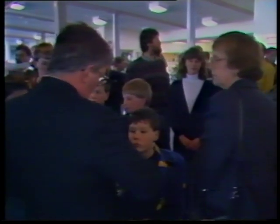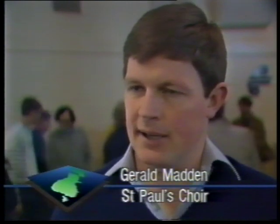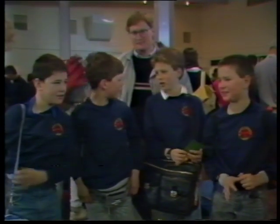Just organising seats for the 25 choristers, especially the trebles, is a business, but they should be well taken care of. Each gentleman has a boy or two to look after, so we're pretty well in a buddy system, and that works extremely well. The boys themselves are looking forward to their first stopover — Disneyland. And they're not at all nervous about the prospect of performing.